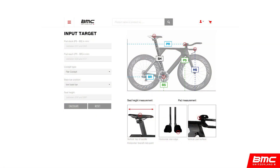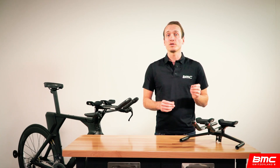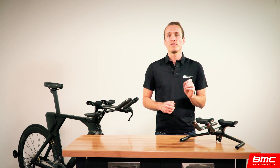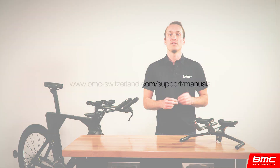The sizing of each of these can be found on our automated Time Machine sizing protocol tool, which is currently accessible through BMC retailers only. Simply have your retailer enter your known elbow pad stack and reach coordinates and the system will help you choose the best frame size and cockpit options. For those who are experienced bike fitters or would like to review the detailed sizing information, we offer an Excel sizing matrix in the support and manual section of the BMC Switzerland website.